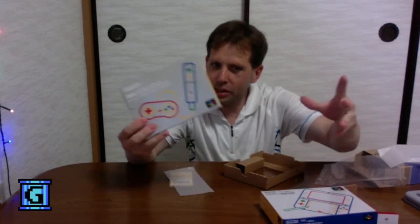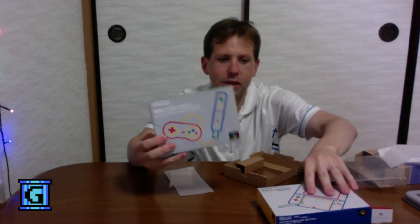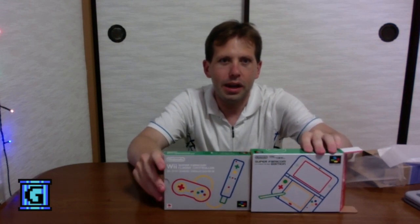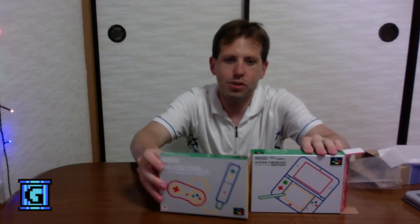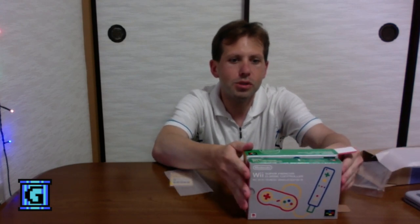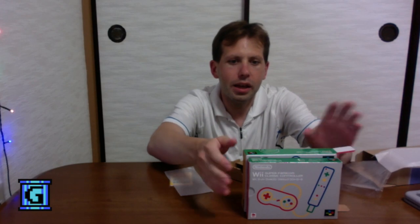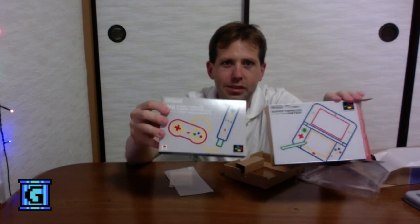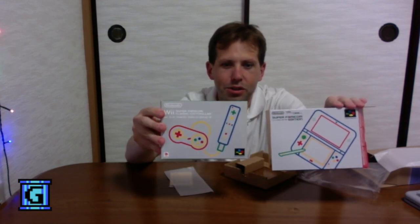It is a little bit smaller than the 3DS box in both horizontal and vertical size by a few millimeters. But again, it maintains the same color scheme and I like it very much.